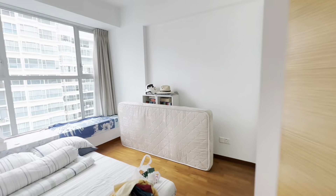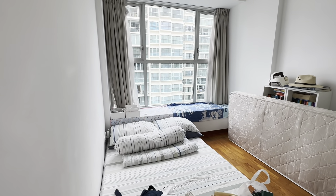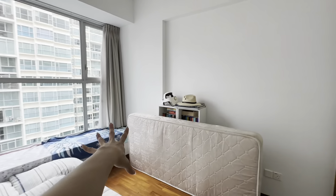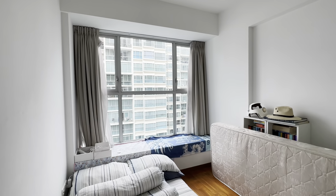Bedroom number 2 — more than enough space. Bay window. And you can usually put a queen-size bed here and a study table there if you want. And there's a built-in wardrobe here as well. Look at the size of the windows — amazing.